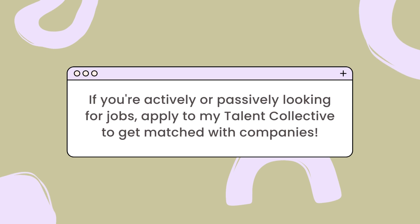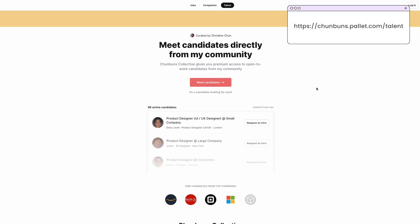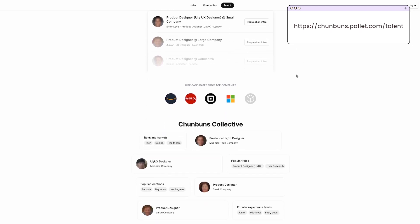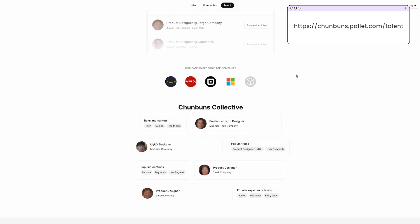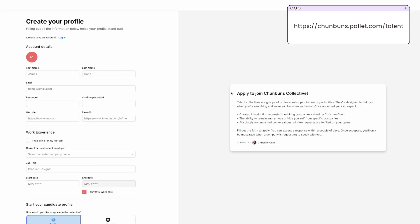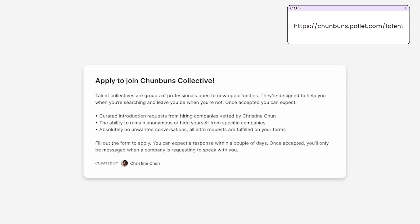If you are actively or passively looking for jobs and want to get a head start practicing interviews, do apply to my talent collective to get leads from companies within my network who are hiring for full-time and part-time roles. Applying is super quick and easy, so check out the link down below in my description box.